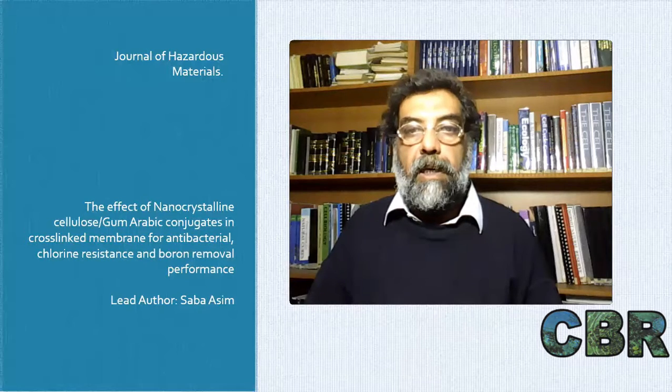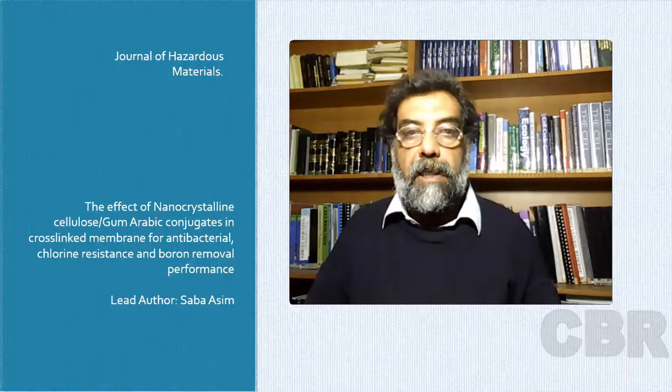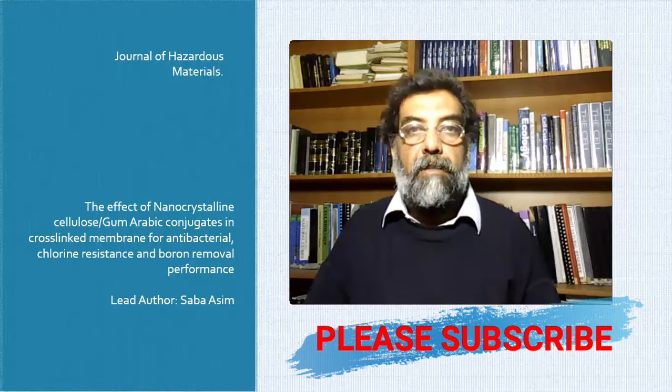I hope you found this video useful. I would really appreciate your feedback. You can find the link to the abstract in the description box below. Please don't forget to subscribe and follow the channel. Thank you.